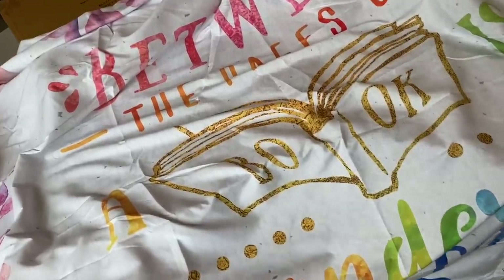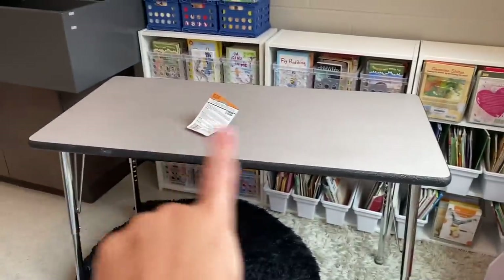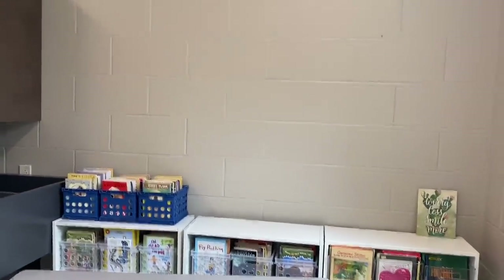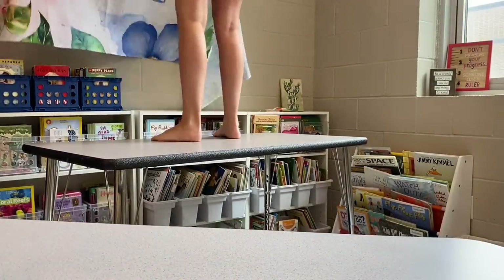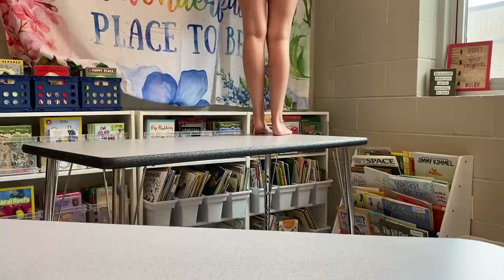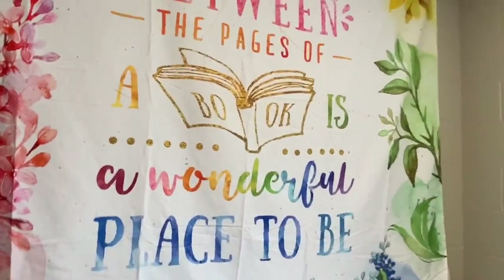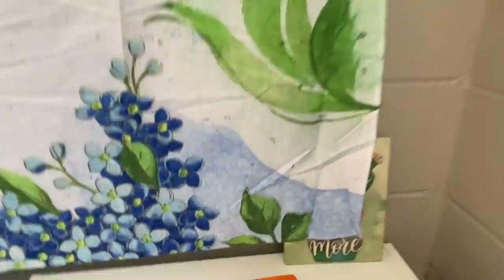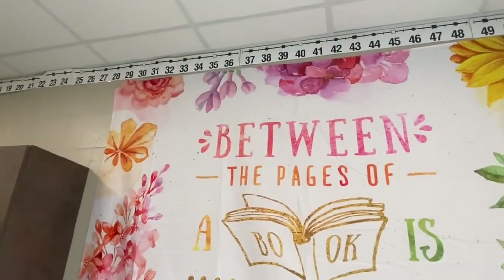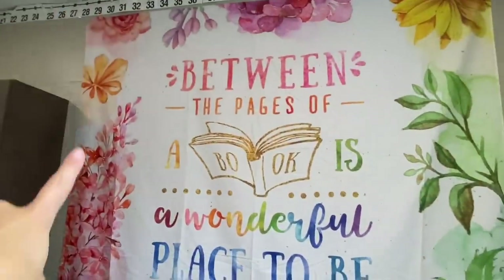I bought this super cute tapestry off of Redbubble. It says 'between the pages of a book is a wonderful place to be.' It's really big but I want to hang it on the wall above my library. I pulled this table over so I could stand on it — I should probably wait for help but I'm just going to try to do it on my own. We have concrete walls so you can't tack it, so I bought these Gorilla Glue mounting tape squares. They're super sticky so I think it would stay. I might put some packing tape on the back just to really stick it down. I have some twinkle lights I'm going to put around it.